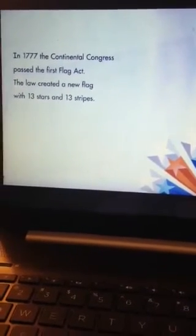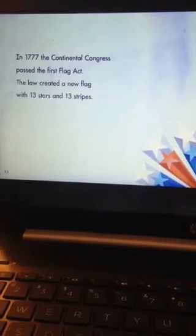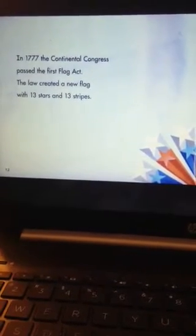In 1777, the Continental Congress passed the First Flag Act. The law created a new flag with 13 stars and 13 stripes.